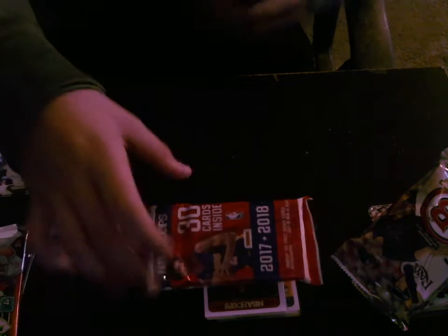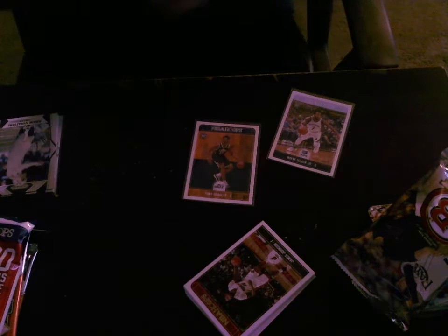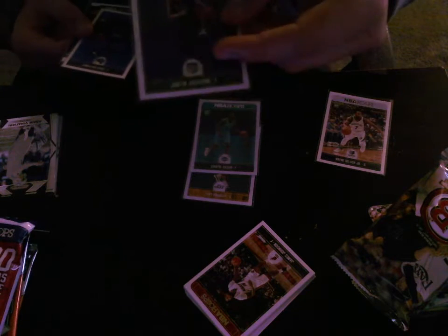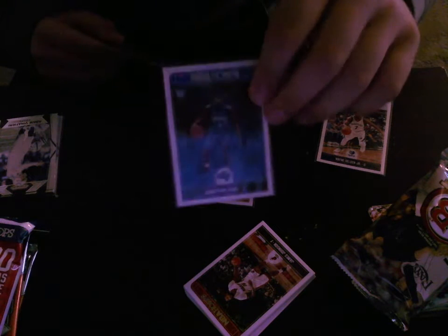So that's pretty cool. We got one pack of 17-18 Hoops Jumbo Basketball. We got the base, then we got some rookies — a Tony Bradley rookie, a Wayne Seldon rookie, which might be a variation because it's the only rookie that's actually playing. Dwayne Bacon rookie, Justin Jackson, which is pretty good. And the best one is probably Jonathan Isaac — top five pick, I believe.